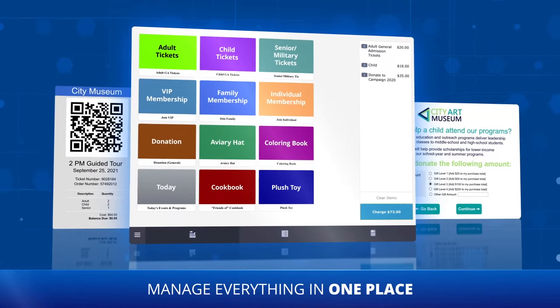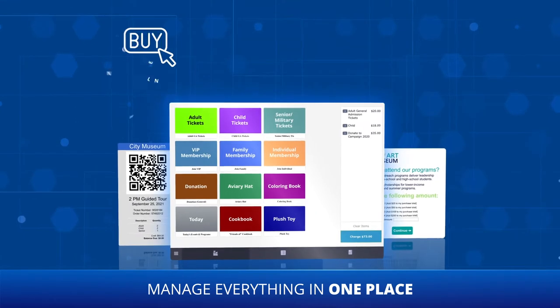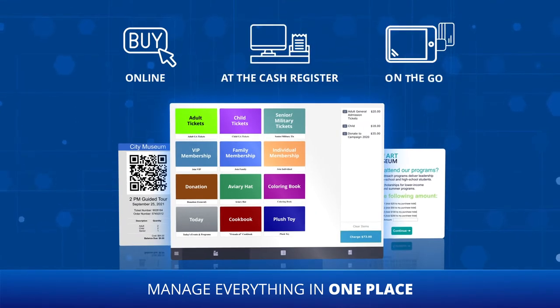Our platform makes it a snap to manage sales, payments, memberships, and donations, whether it's online, at the cash register, or on the go with our mobile POS.